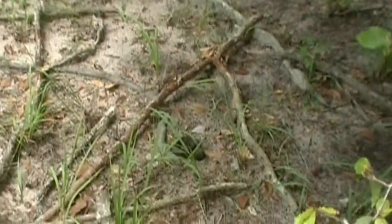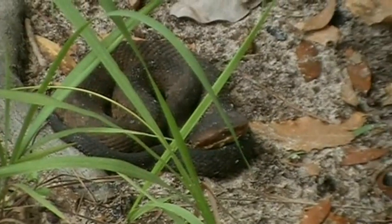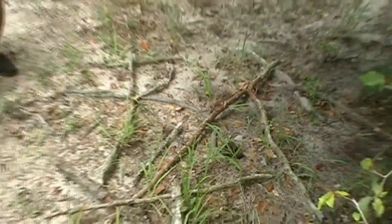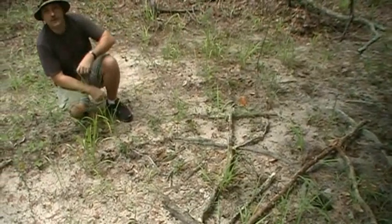This whole time I've been walking — I think it's a water moccasin, but I'm not going to find out. I've been walking within three to four feet of that snake this whole time and never even realized it.